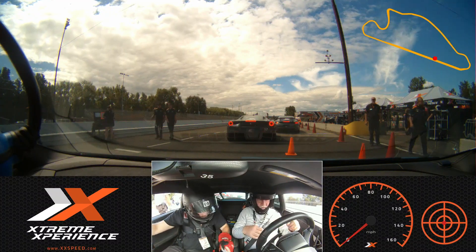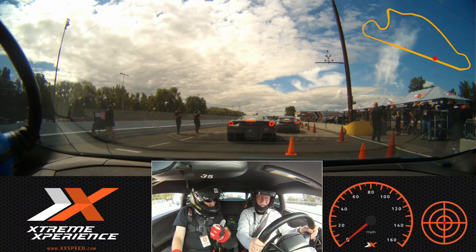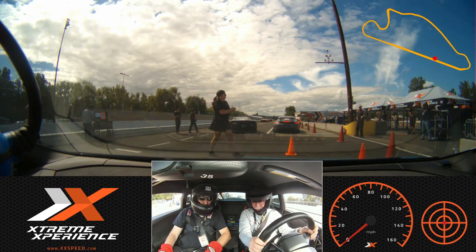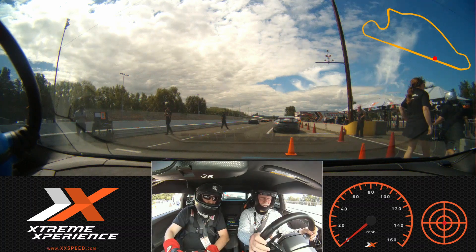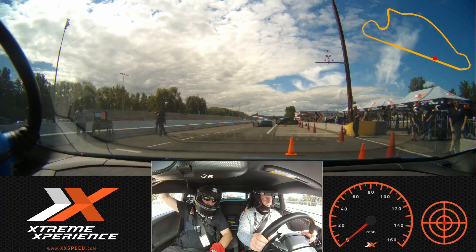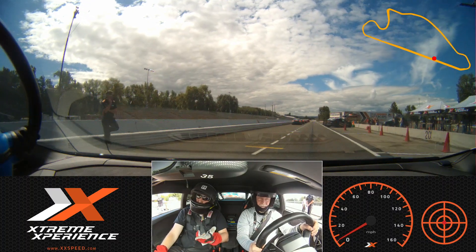Thank you sir, you got your seatbelt on? All right, nice and latched. My name is Aaron. Nice to meet you David. Did you do the ride-along in the Hellcat? I did. I'm still hitting the top. Yeah, there's not much you can do other than slouching. It's a Lambo, it is what it is. Did you drive any other cars? Not yet. Okay, cool.